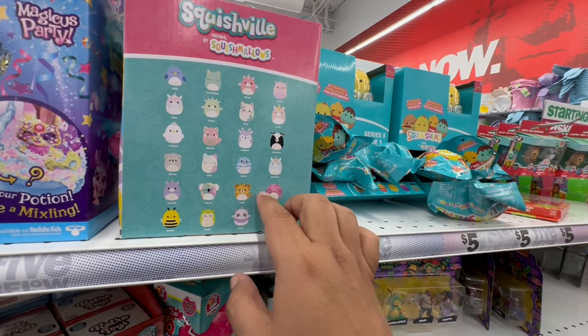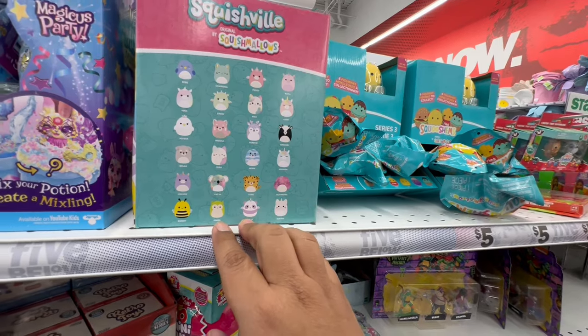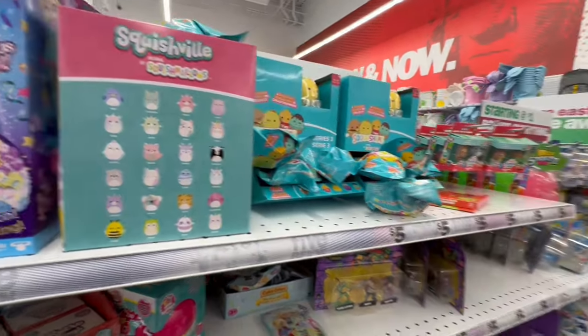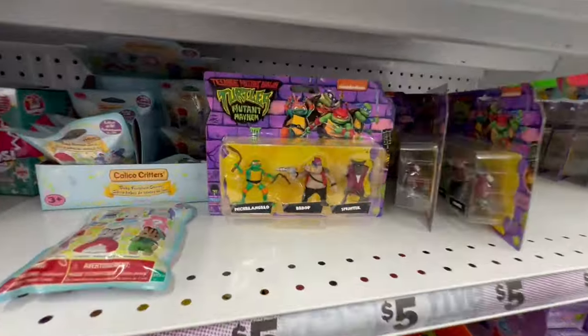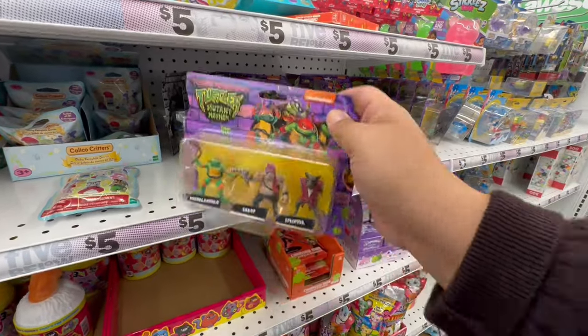I don't see my favorite one — I like the one that reminds me of Maggie and now Daisy too, because Daisy is a calico. Oh, Ninja Turtles! Again, great basket stuffers.